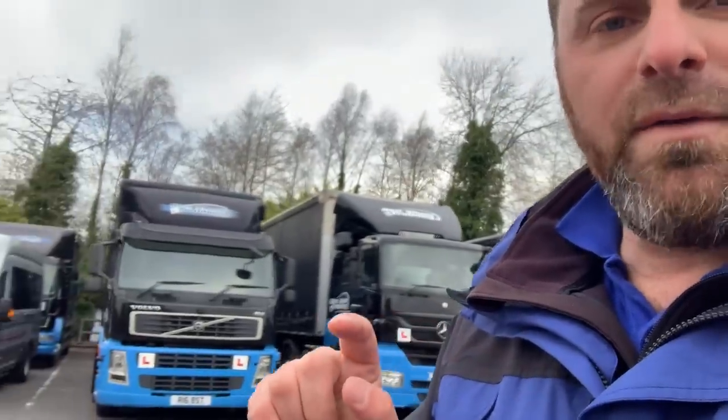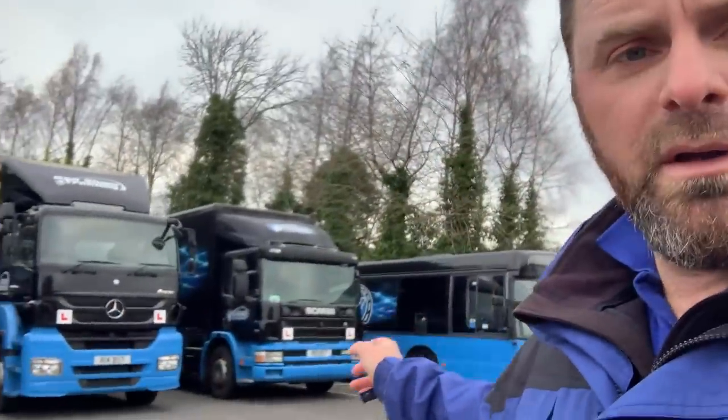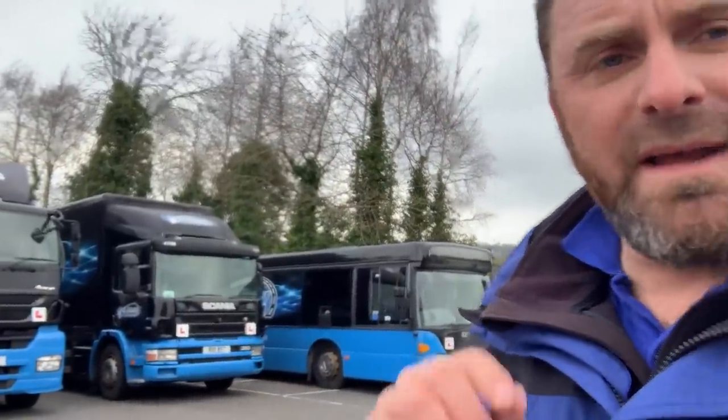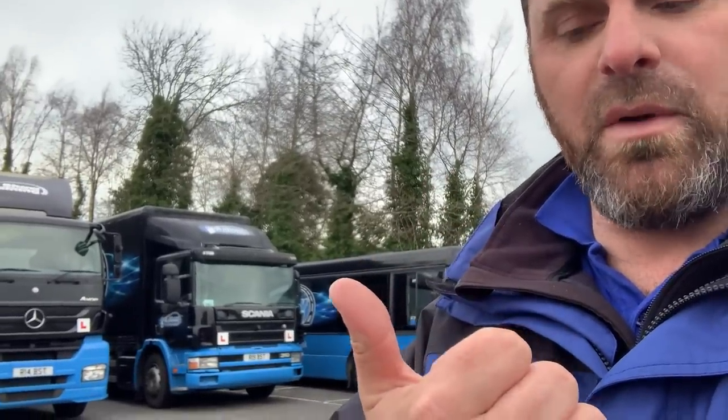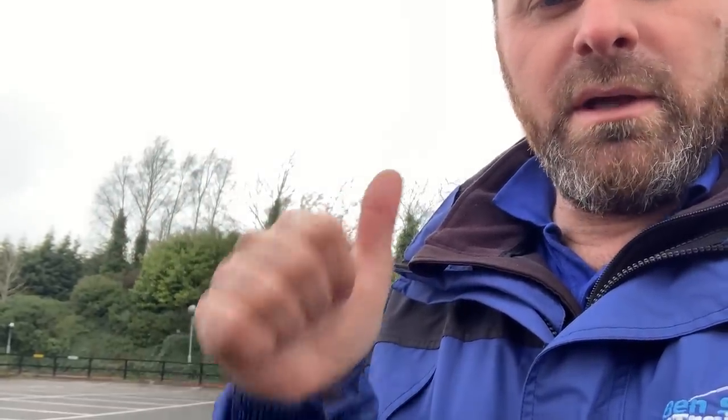For the third test, skip the minibus and go straight for the big bus. Passing category D gives you the big bus licence and also the D1 minibus, because you're doing the bigger one. And because you already hold your C+E, that gives you the bus and trailer — DE — and the minibus and trailer — D1E — as well. So that's all nine categories: B+E, C1, C1E, C, C+E, D1, D1E, D, and DE.